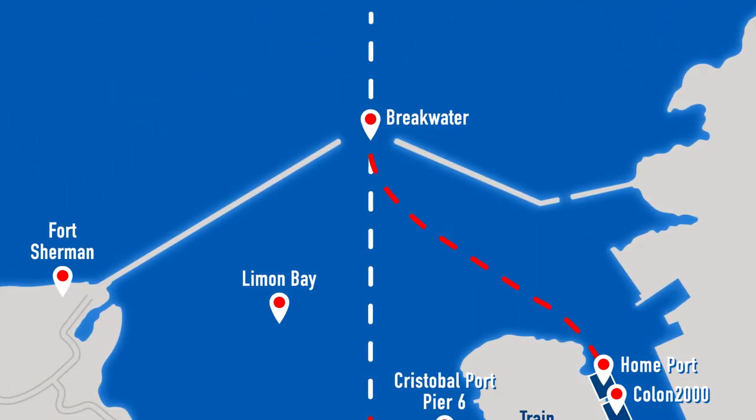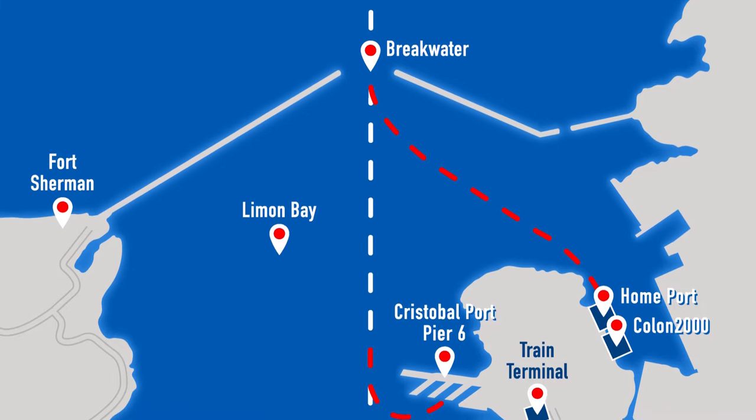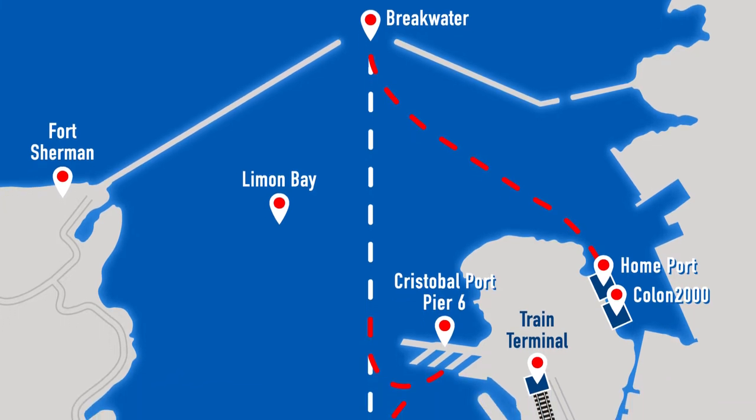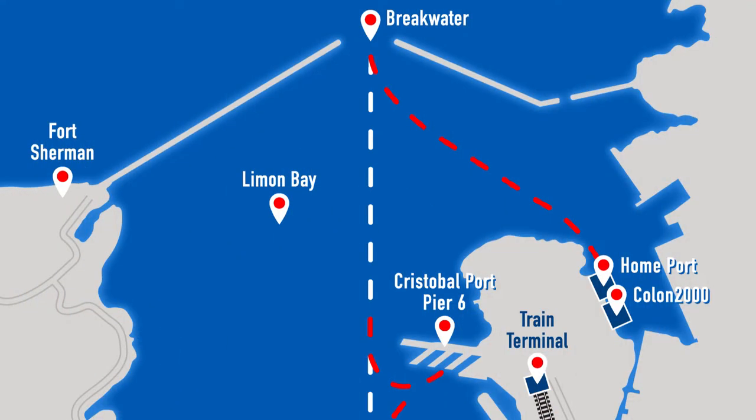Let's begin our southbound transit with section number one, the northernmost part of the canal. After passing through the breakwater, your ship will enter Limon Bay. If your itinerary calls for a full or partial transit, it will continue straight along the white dotted line towards Gatun and Aquaclara Locks. If Colon is a scheduled port of call, your ship will steer left and follow the red dotted line to either the home port or Colon 2000. The home port and Colon 2000 are neighboring ports that receive most of the cruise ships visiting Panama, and there's a cement path connecting them — it takes just a few minutes to walk from one to the other.